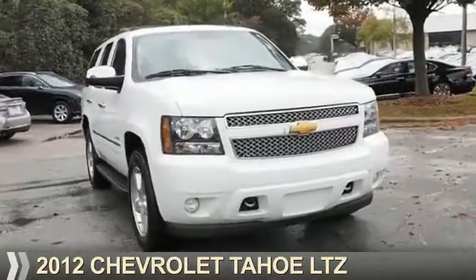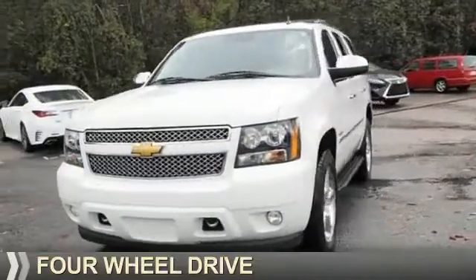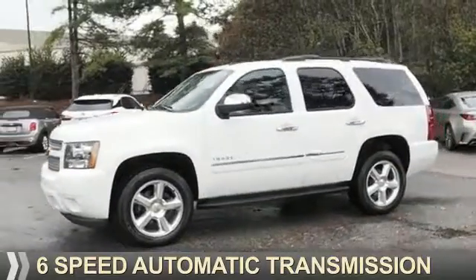Presenting the 2012 Chevrolet Tahoe. It's powered by 4-wheel drive, a 5.3-liter 8-cylinder engine, and a 6-speed automatic transmission.